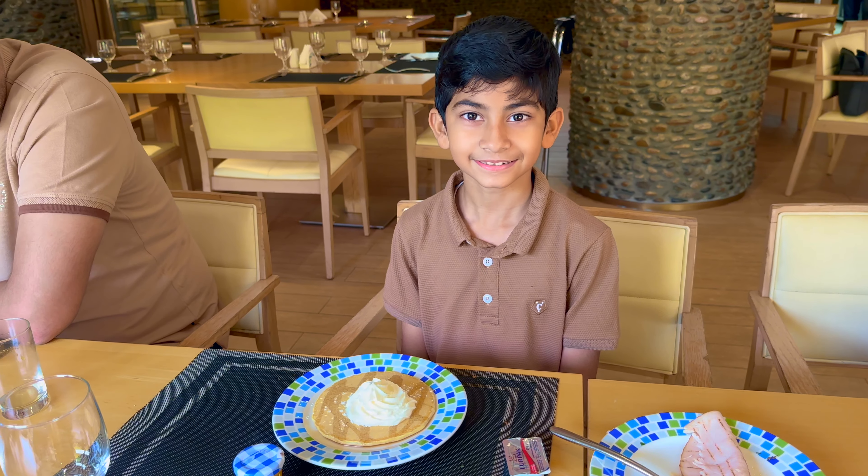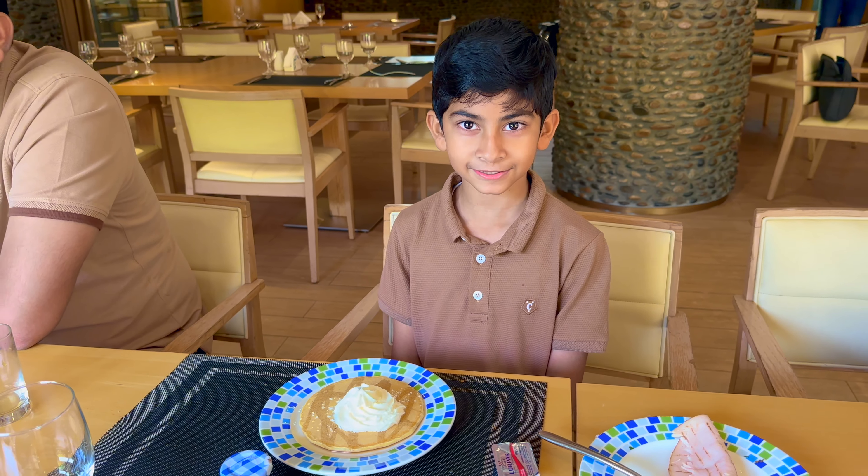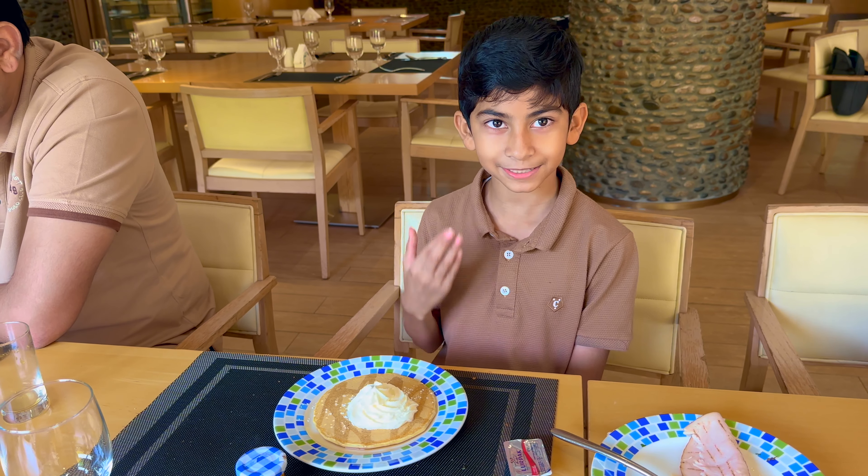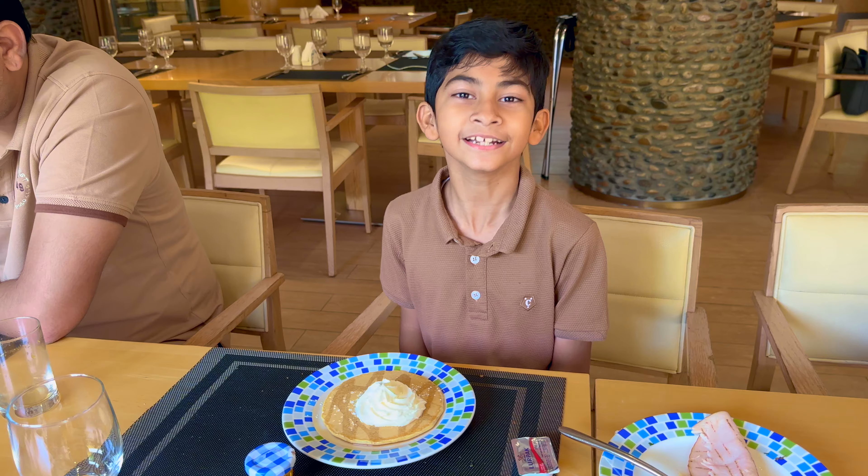Your pancake is here? Yes, my pancake is here! You like it? Yes. And Sadaf? Yes. It looks amazing, smells amazing, tastes amazing — it is amazing!